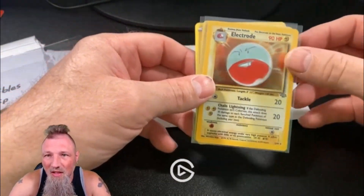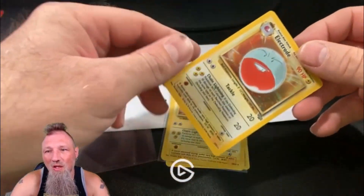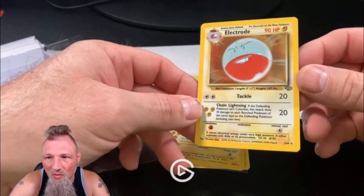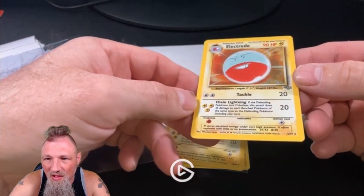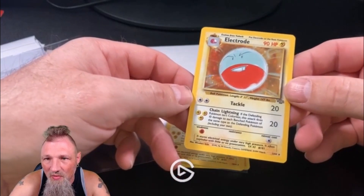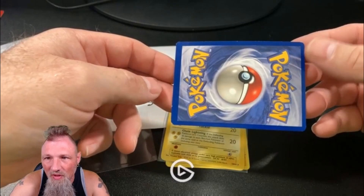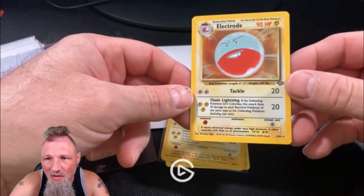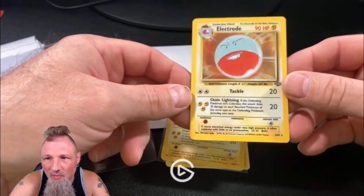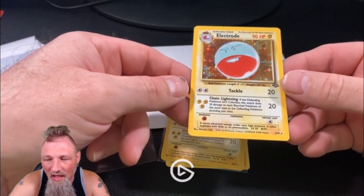Alright, Electrode, Electrode — Jungle holo. Very nice. I don't really see any scratches at all on that holo. The back has a little bit of chipping, to be expected, nothing wrong with that. That's a clean card.